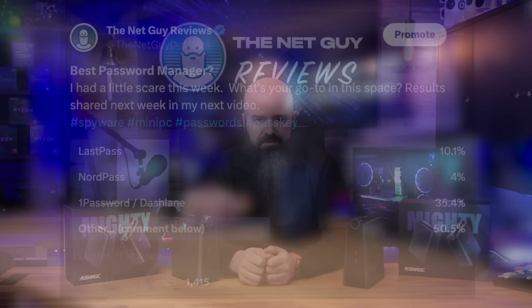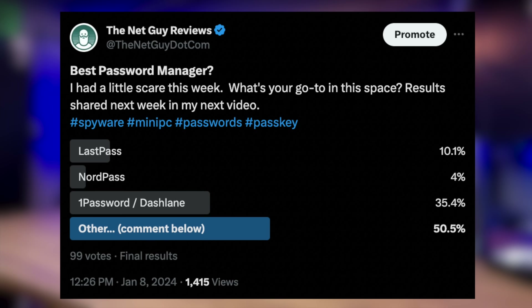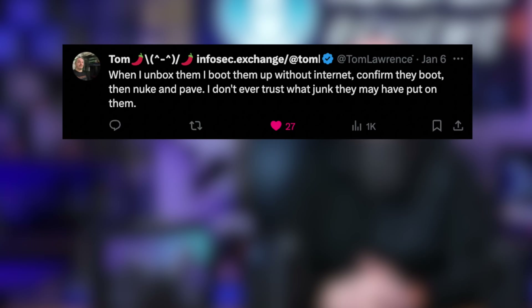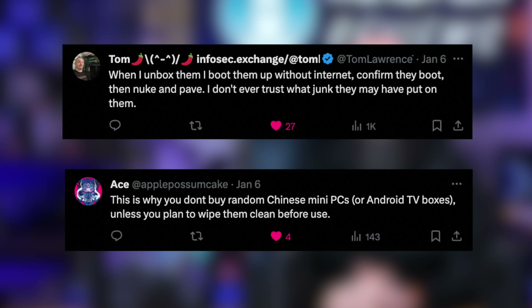It made me realize how much of a treasure trove password managers have become. I asked publicly what password managers people were using, and the field was very evenly split — from those who use elaborate local-only password management to an even distribution of the top remote password manager names: Dashlane, 1Password, NordPass, LastPass, and more. Several people even commented that they never trust these mini PC brands and always wipe the machines and start fresh.